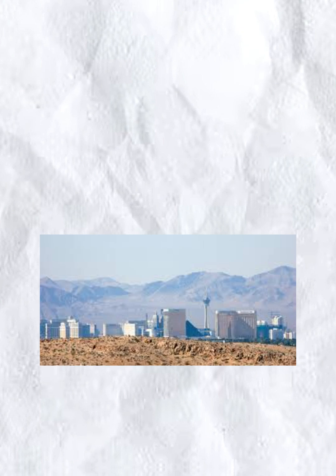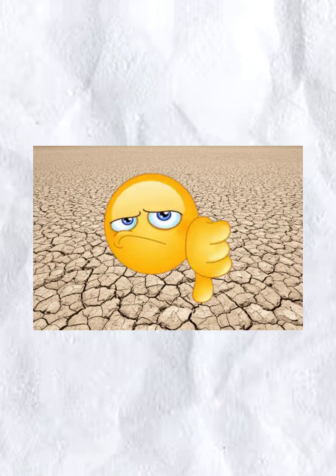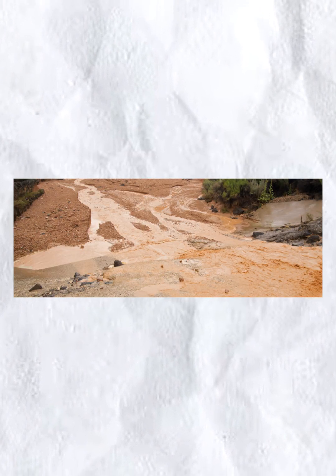Believe it or not, it is not completely your fault. The soil here in the Mojave Desert in Las Vegas is dry and not very good for growing most plants and crops. Because of the dryness of the soil, when it rains, the soil is too hard to soak up the water.